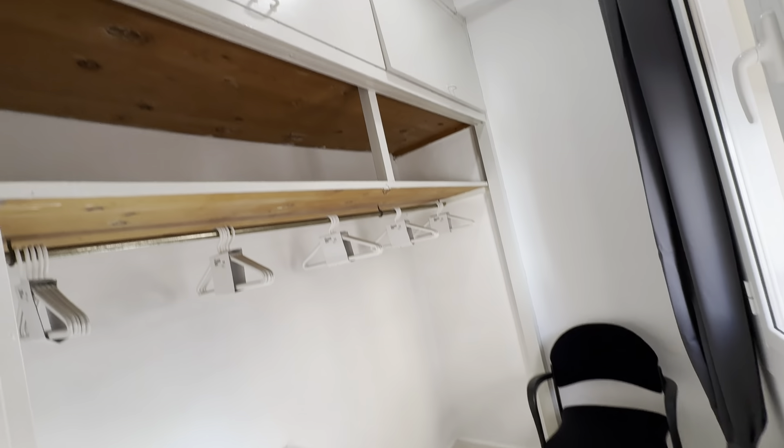This is an interior view, so very quiet and ventilated.